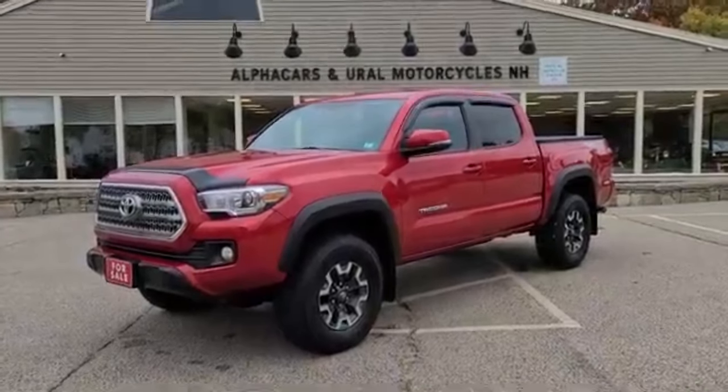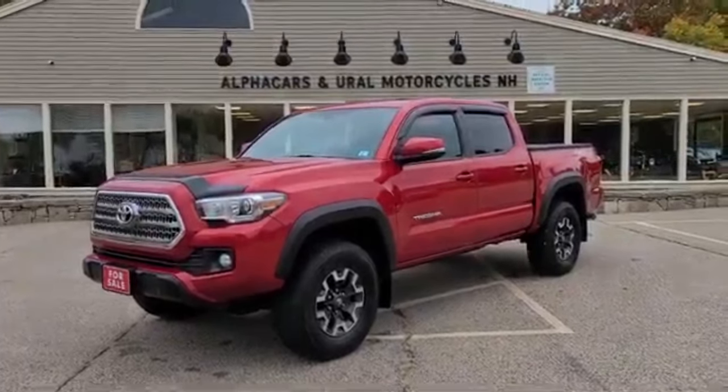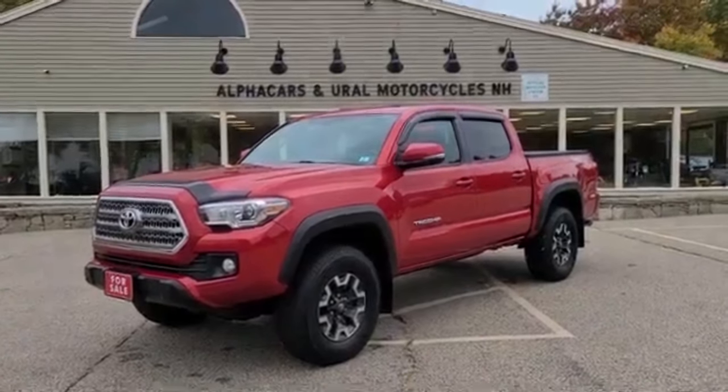Good morning from Alphacars. My name is Tom coming to you from our Northampton location, and today we'll take a look at this 2016 Toyota Tacoma.